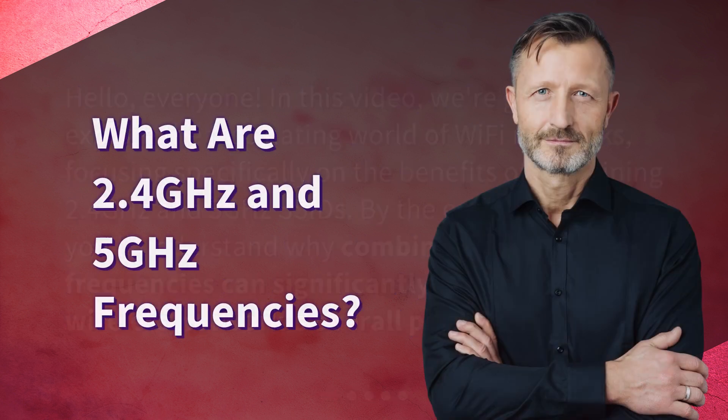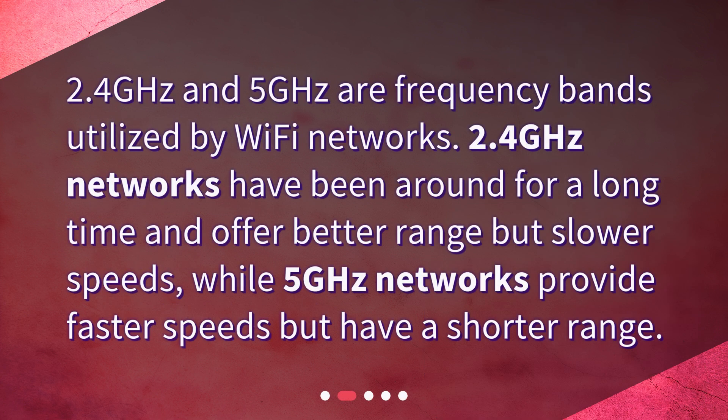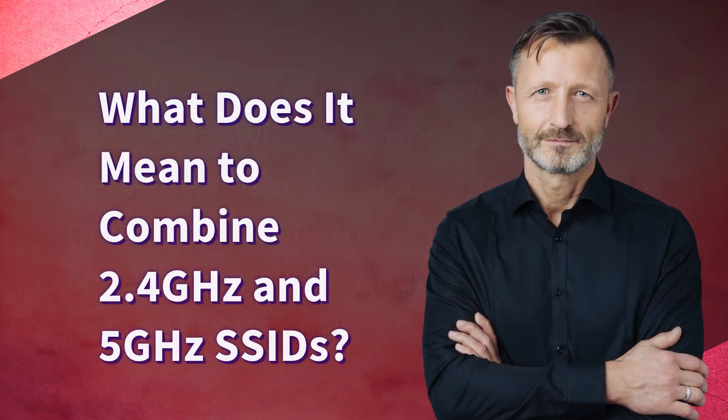What are 2.4 gigahertz and 5 gigahertz frequencies? 2.4 gigahertz and 5 gigahertz are frequency bands utilized by wi-fi networks. 2.4 gigahertz networks have been around for a long time and offer better range but slower speeds, while 5 gigahertz networks provide faster speeds but have a shorter range.